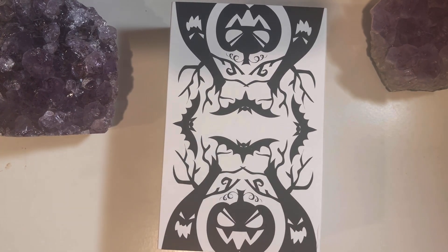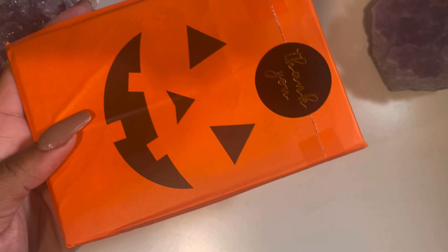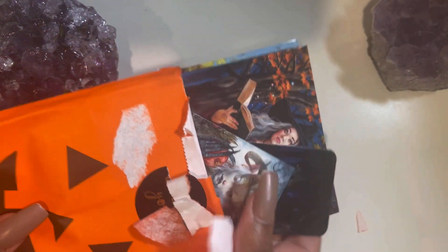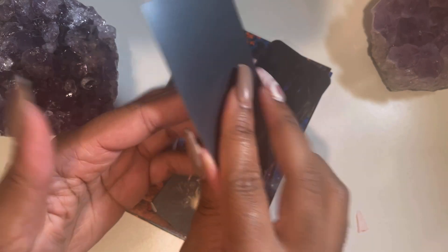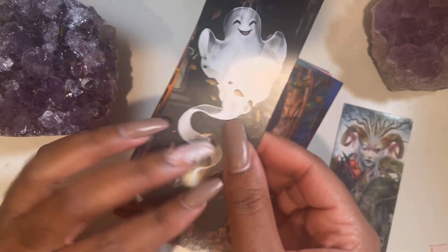They gave me this little thank-you packet, so let's see what's in here. I always get myself a little gift around Christmas time — in addition to everybody else, I want to make sure I give to myself. I think this is some stickers — oh, I like that. Oh no, this is a magnet! So you can put this somewhere. We also got a bookmark — I love this.